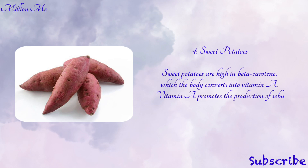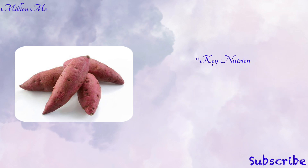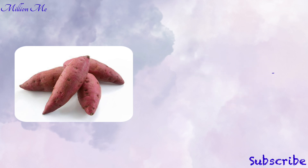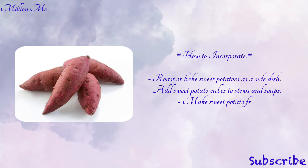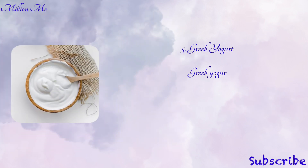Number four: sweet potatoes. Sweet potatoes are high in beta-carotene, which the body converts into vitamin A. Vitamin A promotes the production of sebum, which keeps hair healthy and prevents it from becoming dry and brittle. Key nutrients in sweet potatoes are beta-carotene, vitamin A, vitamin C, vitamin B6, and potassium. To incorporate: roast or bake sweet potatoes as a side dish, add sweet potato cubes to stews and soups, or make sweet potato fries.